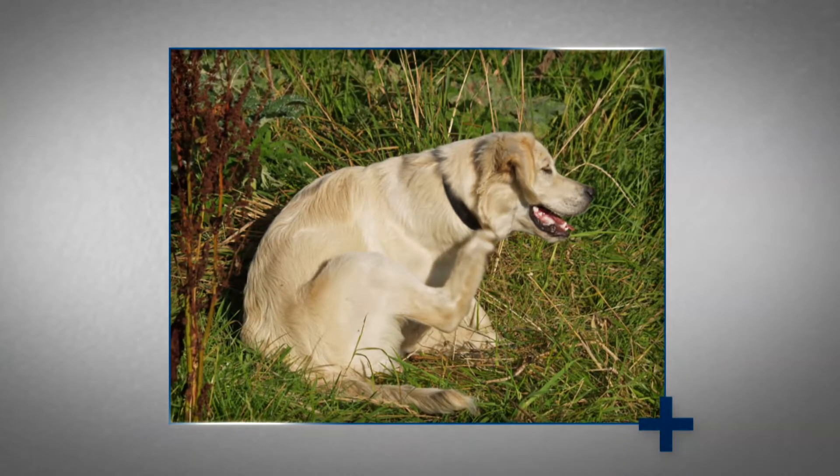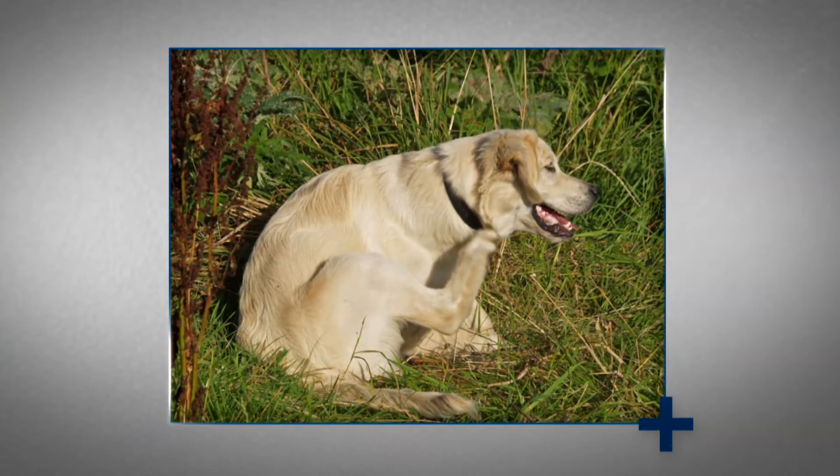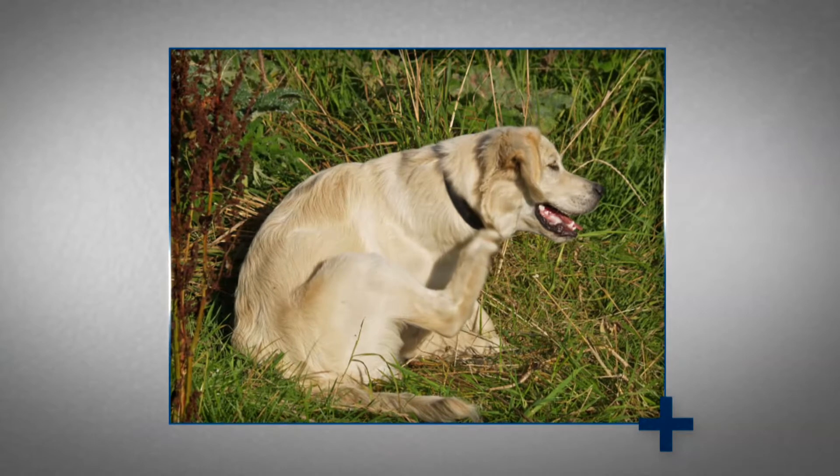Lyme disease is a bacterial infection that is transmitted from the black-legged deer tick to humans as well as dogs and cats. The black-legged deer ticks are named for their dark legs, which are in contrast to their pale bodies.